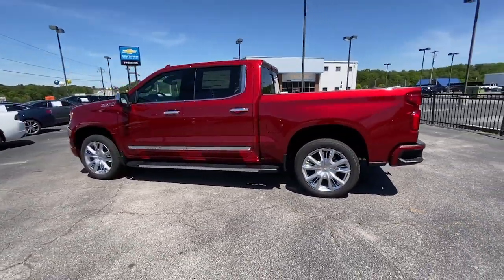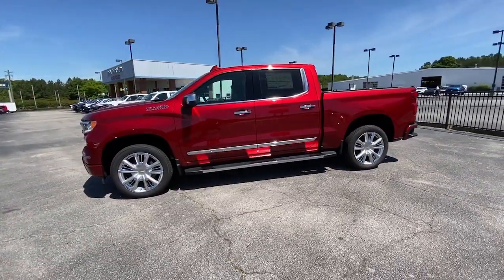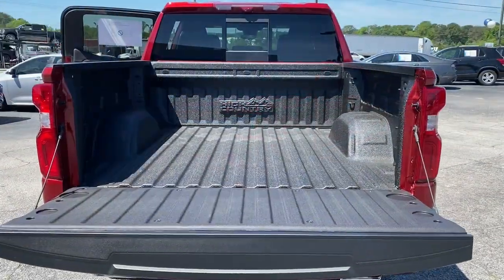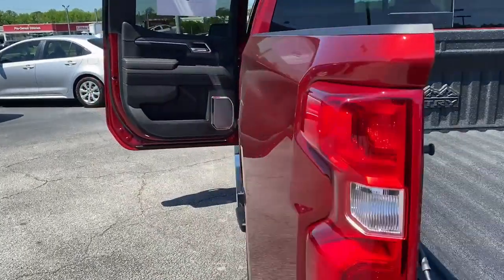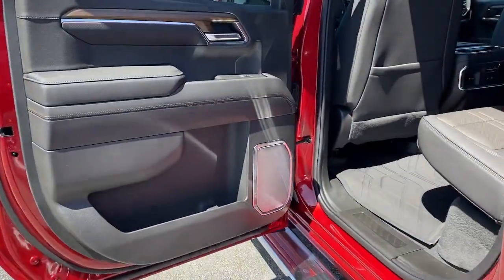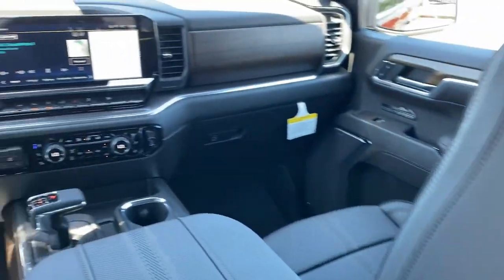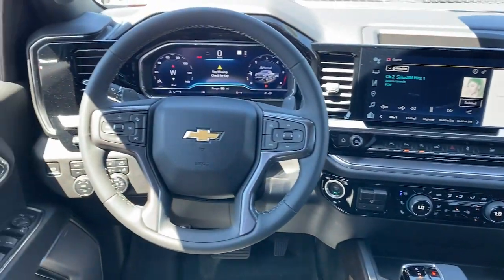The following are some of this vehicle's highlighted options: heated steering wheel, head-up display, Apple CarPlay and/or Android Auto, heated and/or cooled front seats, wireless charging station, heated driver's seat, sun moonroof, keyless entry, rear camera mirror, heated rear seat.